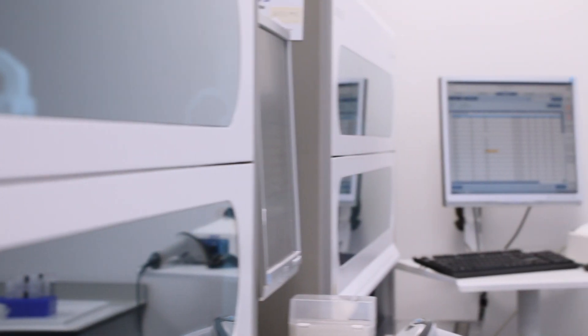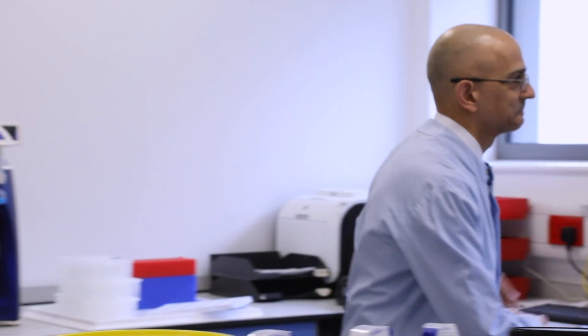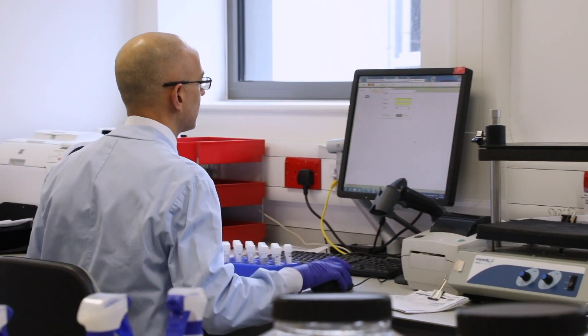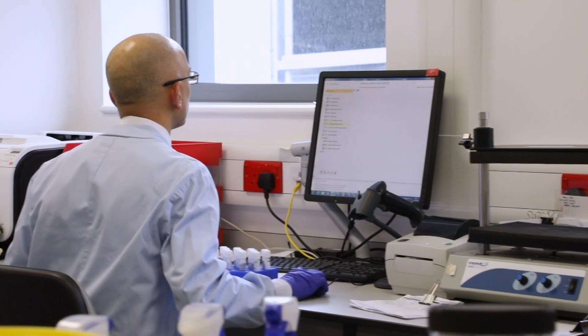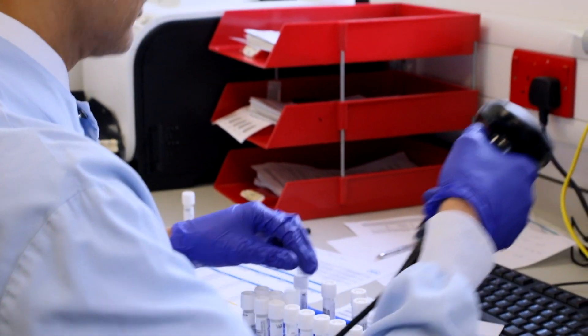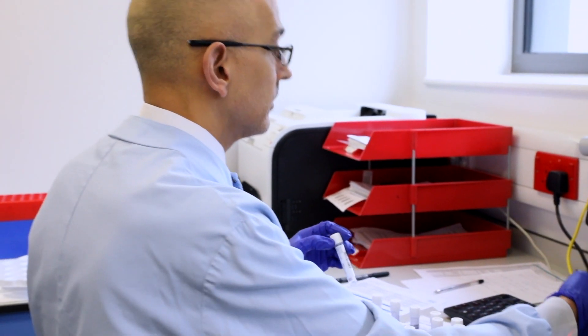We also have the molecular section, which is ever-expanding. They're looking for chlamydia or an HIV viral load — looking for the exact DNA that's in that sample in order to monitor a patient's treatment program. With HIV, to see whether the treatment they're receiving is actually working or not, or with chlamydia, to see whether there's an infection present.